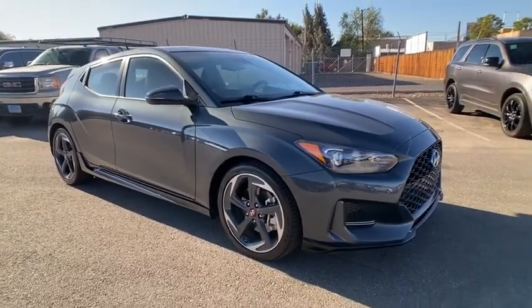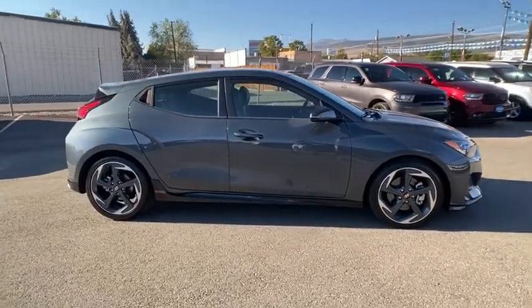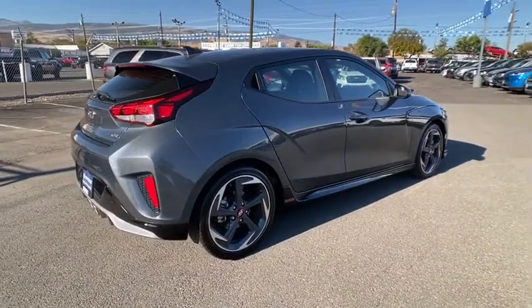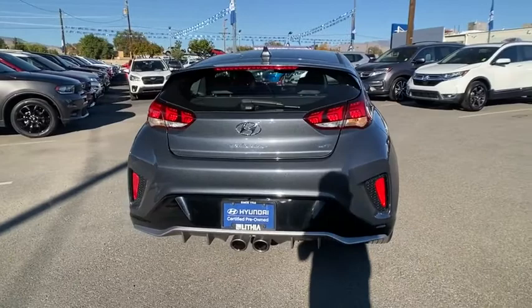Stop by and take a look at the 2020 Hyundai Veloster. The Veloster's innovative body style and unique design make it unlike any other small car out there. Pair that with fuel efficiency that pushes the 40 mpg barrier and you've got one sweet ride.